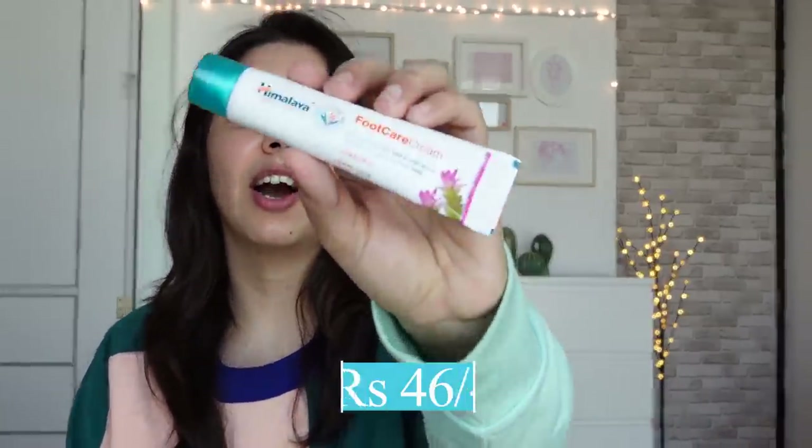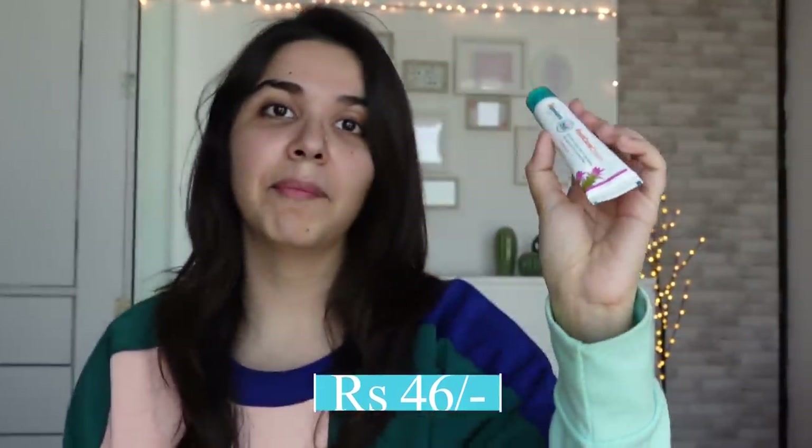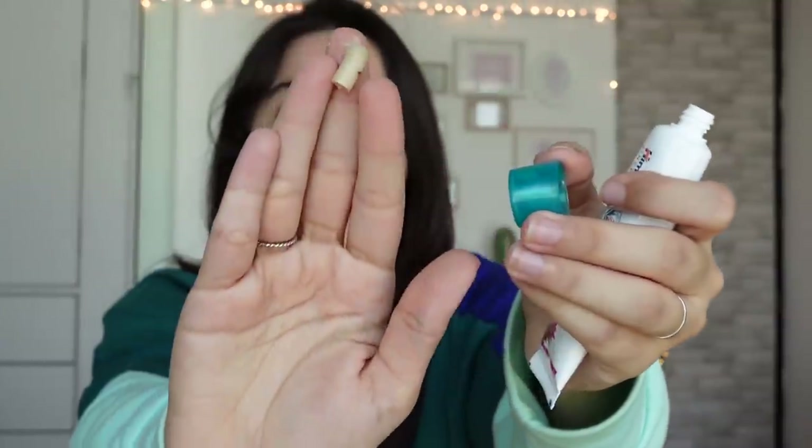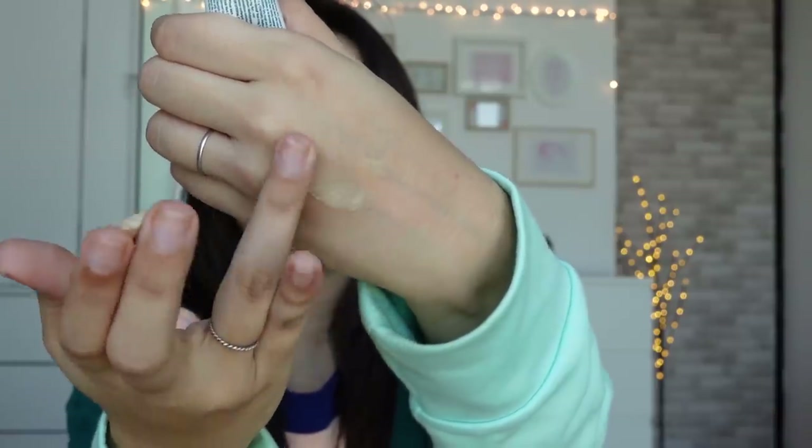First thing is a foot care cream from Himalaya. This is more for me than my mom. The consistency is quite thick, but it's quite absorbing into the skin. Touchwood, my heel skin is quite well maintained because I regularly scrub it. My feet are well-maintained — I never thought I'd be showing you this!